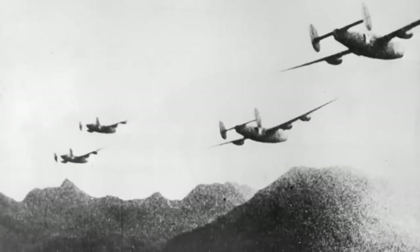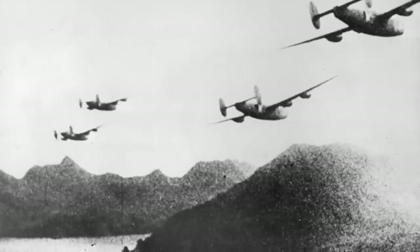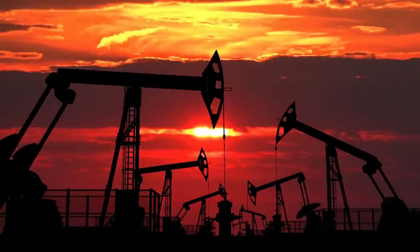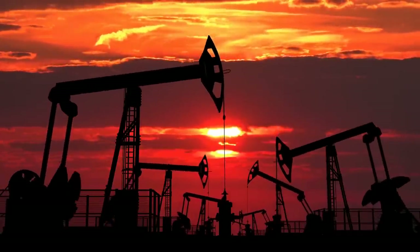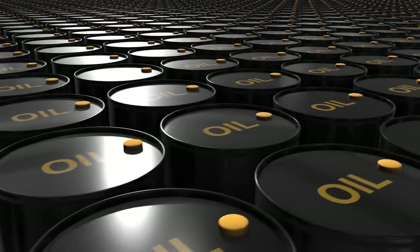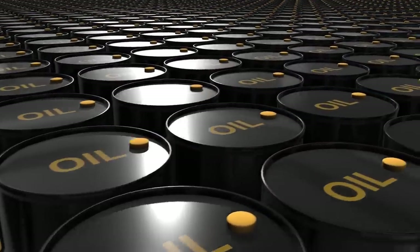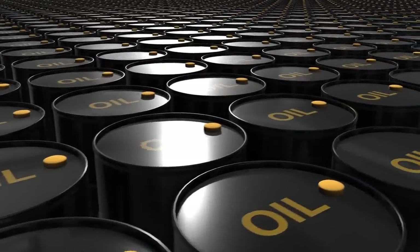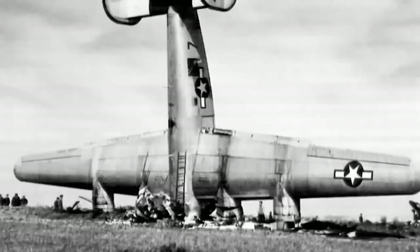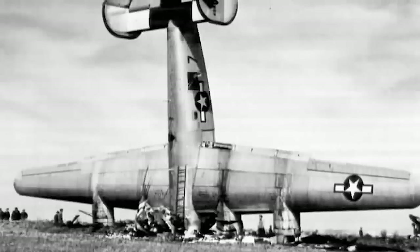Throughout the conflict, thousands of B-24s dropped hundreds of thousands of tons of explosives on Axis military and industrial targets. One American unit, known as the 44th Bombardment Group, used its B-24 bombers to carry out 344 missions against the Axis powers starting in November 1942. The B-24 was also used by the U.S. Army Air Forces to carry out a major attack on the Axis-controlled oil fields and refineries around Ploiești, Romania. On August 1, 1943, nearly 200 Liberators descended on the city as part of Operation Tidal Wave, which sought to destroy the refinery that supplied up to 60% of the Axis powers' fuel. The attack only lasted around 30 minutes, but it turned out to be the aircraft's costliest mission, with 52 of the planes being shot down.